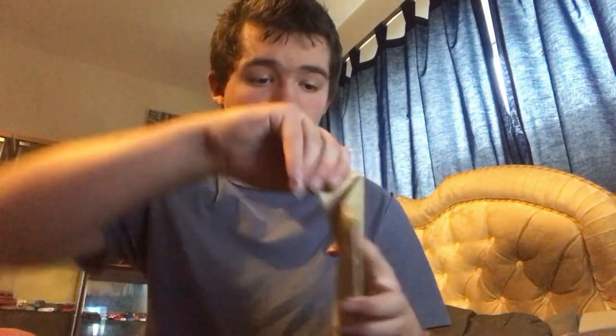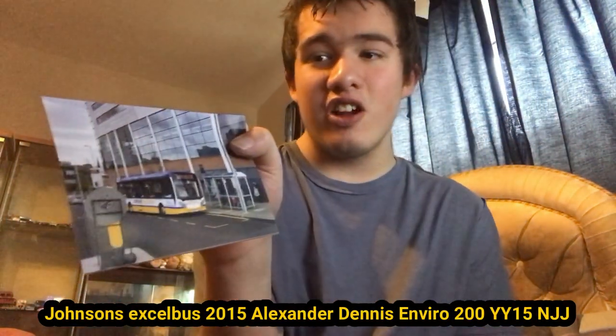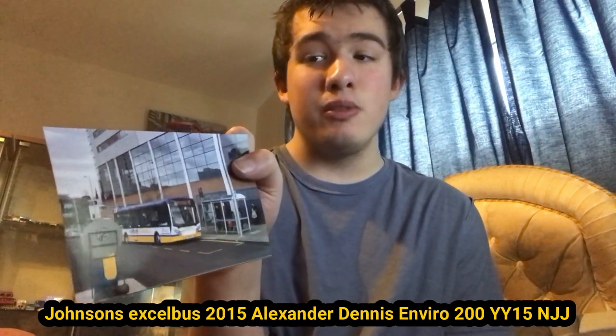This package has got some photos in it — it's the Johnson's call that I brought. So here we have YY16 NJJ, which is an Alexander Dennis Enviro 200, 2016, which I do believe Diamond now own when they took over the routes. Then they got taken over by Stagecoach — Diamond didn't, but the routes did. I think a lot of people complained; correct me if I'm wrong. Here is the front and the back of that one.